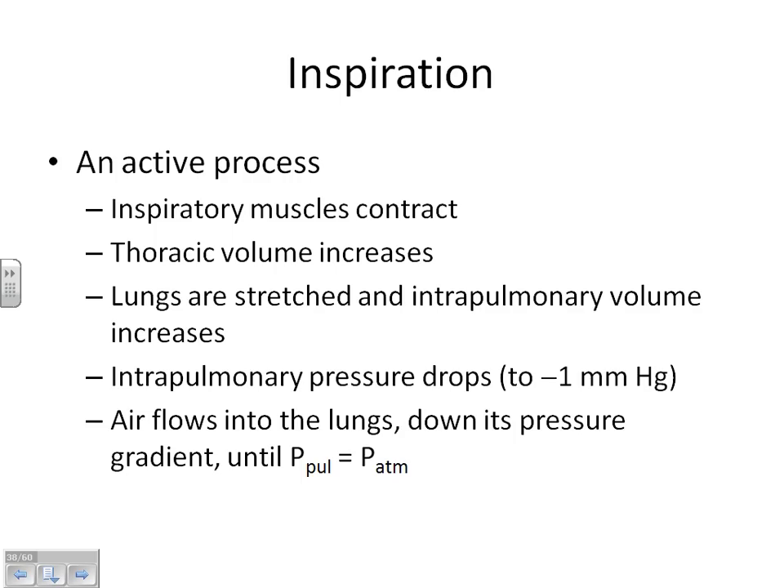Now we have a negative pulmonary pressure, meaning the pressure inside our lungs is lower than outside. The pressure outside is higher than the pressure inside. Air flows from high pressure to low pressure — so air flows from outside to inside. Muscles contract, volume goes up, pressure goes down, and air flows in.